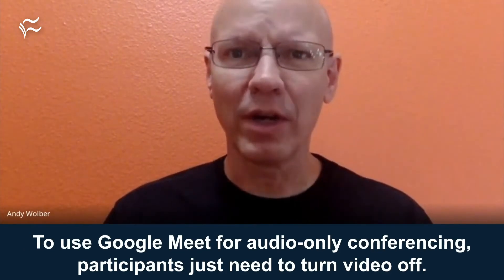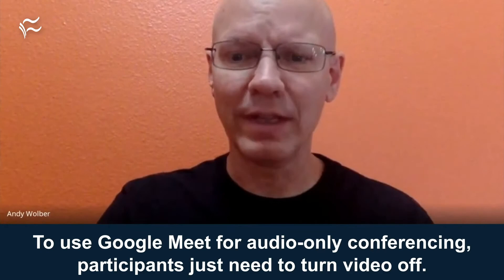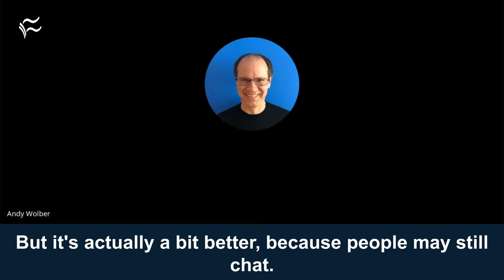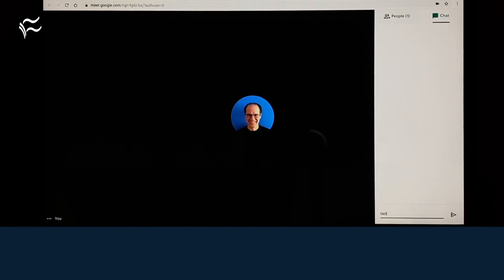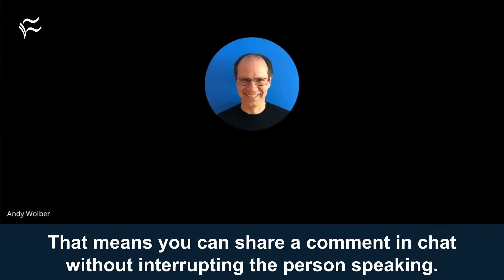To use Google Meet for audio-only conferencing, participants just need to turn video off. When everyone turns video off, you're in something like a conference call. But it's actually a bit better, because people may still chat — that means you can share a comment in chat without interrupting the person speaking.